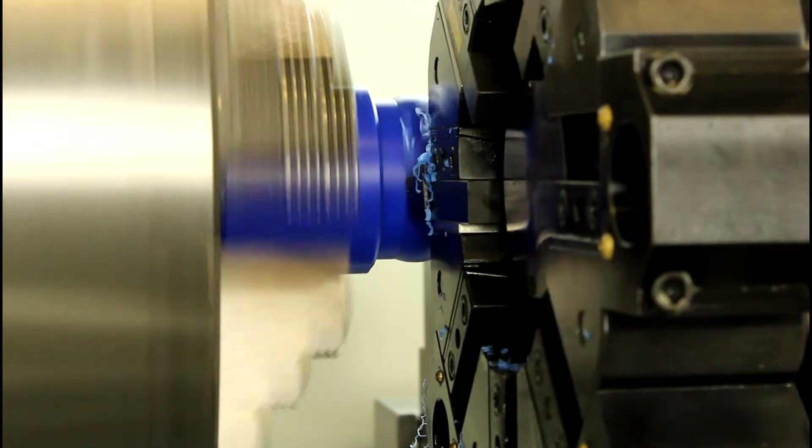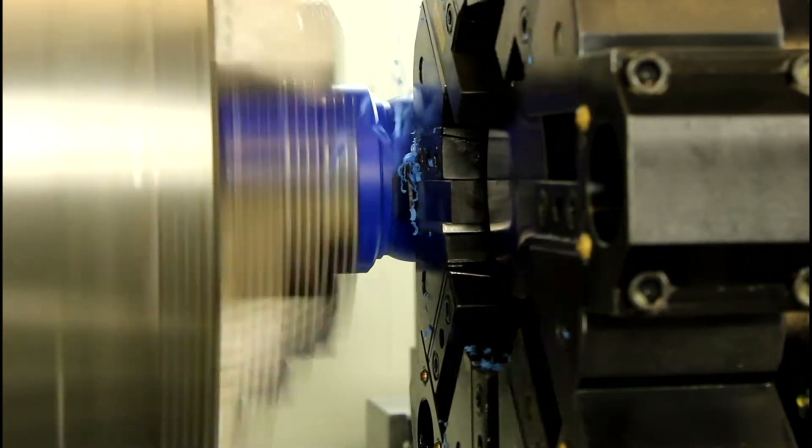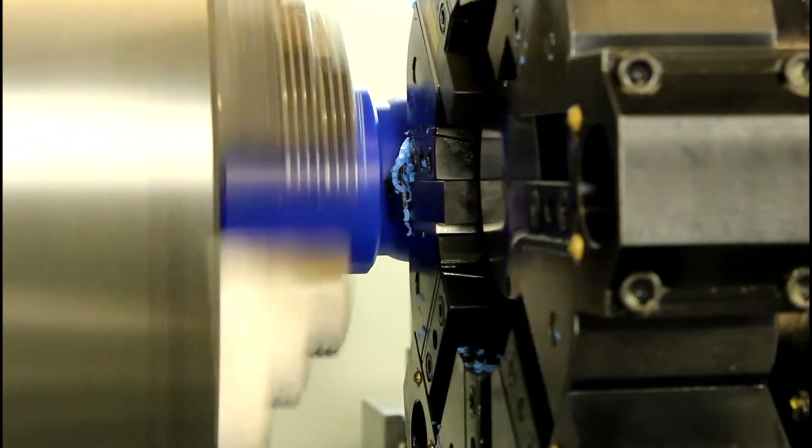This lathe also features 2 inch boring bar holders, a rear chain type chip conveyor with cart, a steady rest with a 2 to 15 inch capacity, and a hydraulic tailstock.